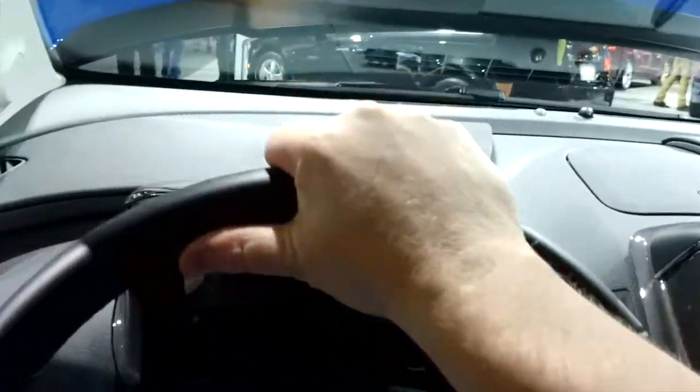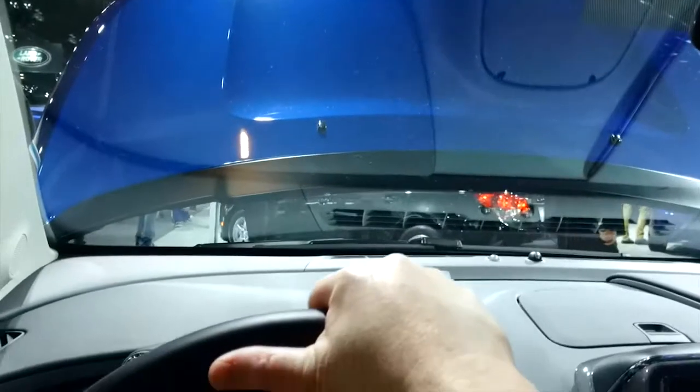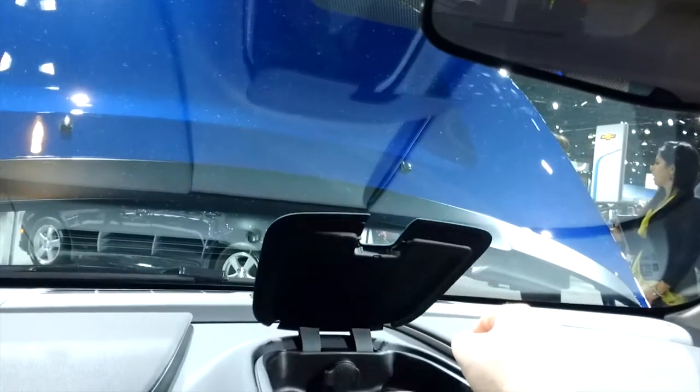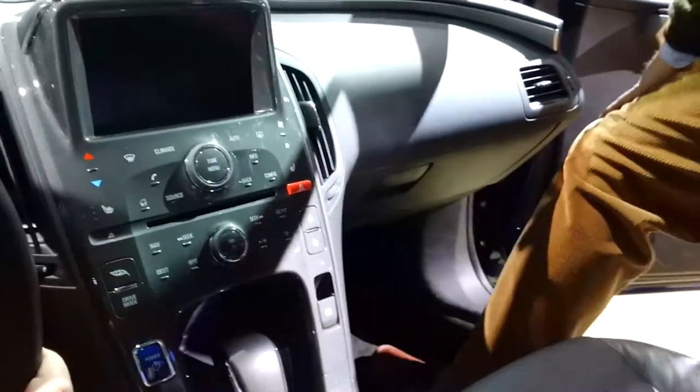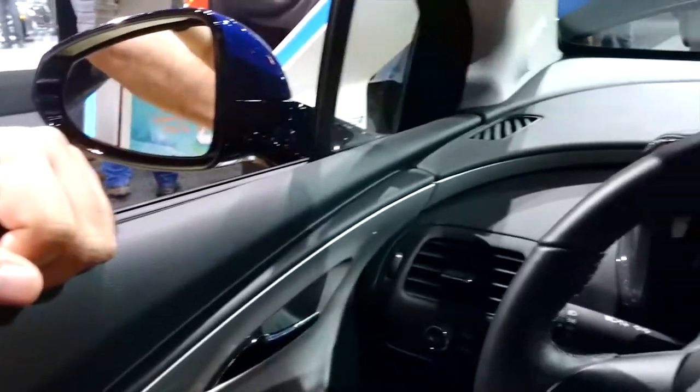Sitting in this Chevy Volt. In-dash controls — it's kind of nice. That's very Buck Rogers in the 25th century — 21st century. There's a little storage area and AC power in the center. And the flux capacitor goes there.